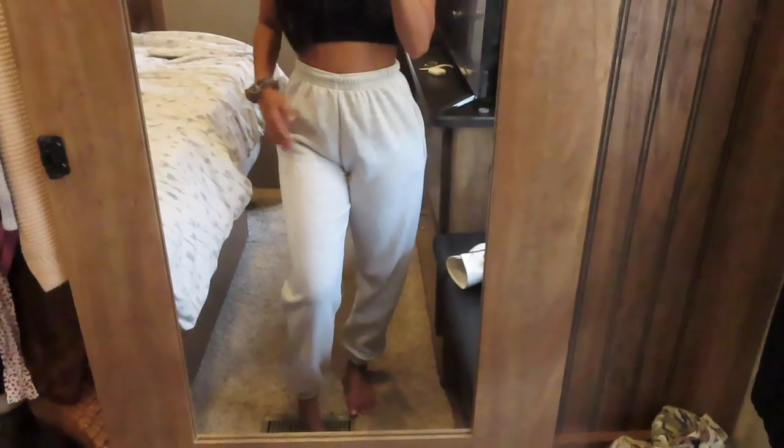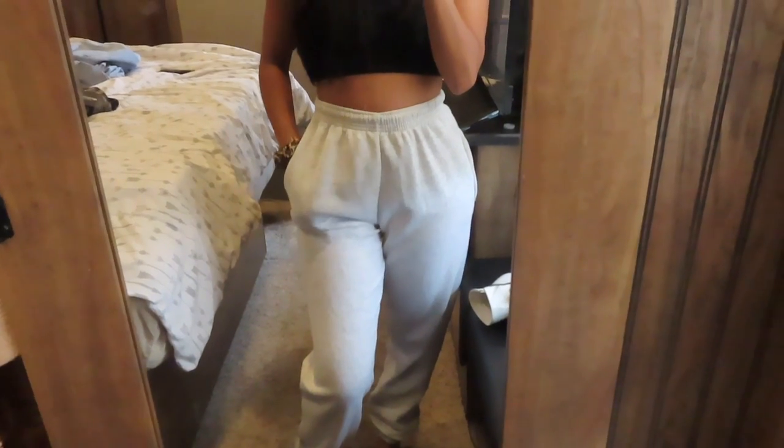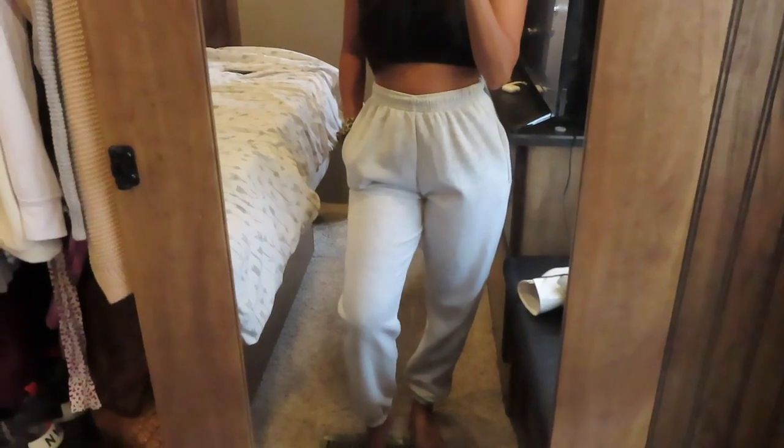The next item is these really comfortable joggers. These are the classic joggers in the color ash gray and I am in love with them. I think I might order some more in different colors because they are so comfortable. I live in comfy clothes and you can't go wrong with joggers.